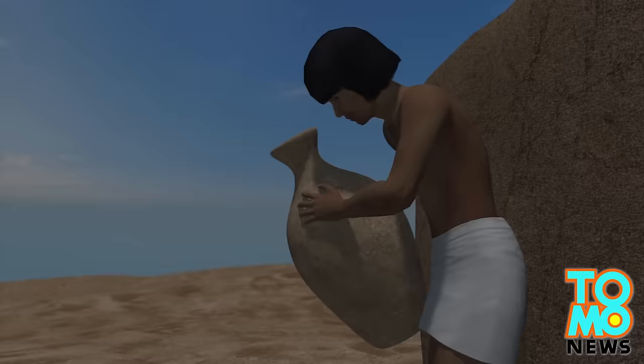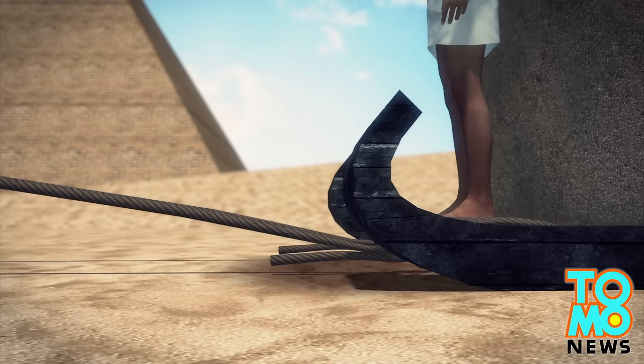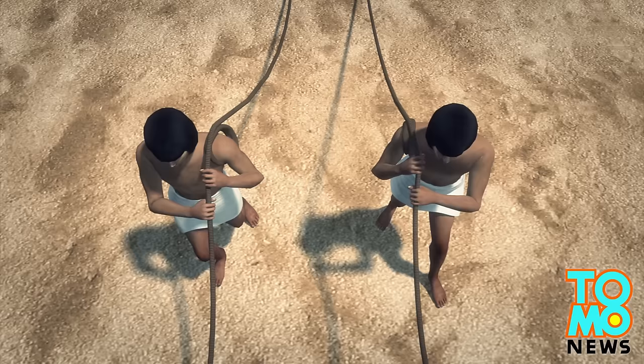Researchers' new interpretation of an ancient Egyptian painting shows workers may have poured water onto the sand in front of the sleds. This would cause micro-droplets of water to bind to the grains of sand, creating a form across the grains and making the sand stiffer, significantly reducing friction and drag as the sled was moved forward.